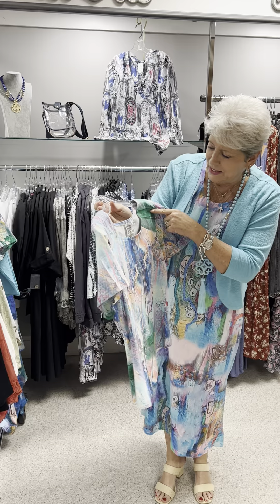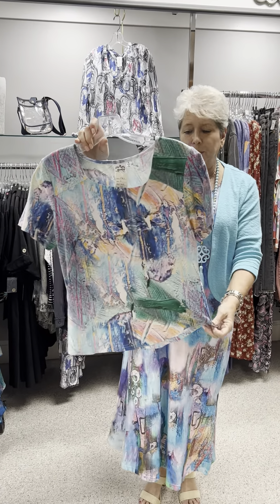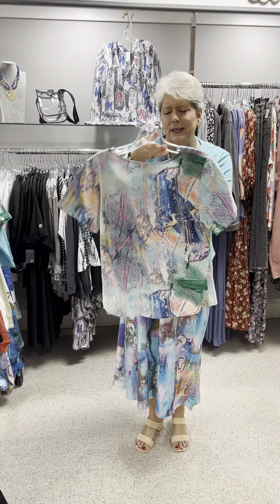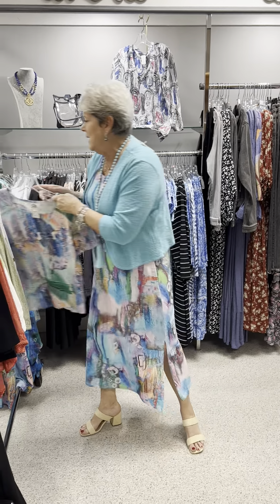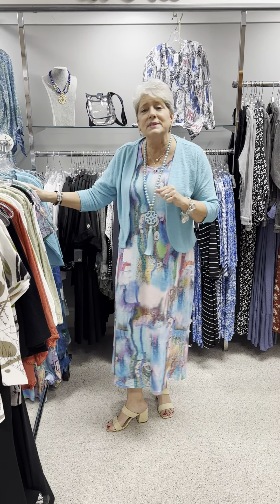And this is about as basic as it gets from Parsley and Sage, but it has a beautiful print. See how they did the stitching there on the neck? It has a shirt-tail hem, a slightly shorter length, and a short sleeve. Priced at $58. I have that in a small, two mediums, and a large.